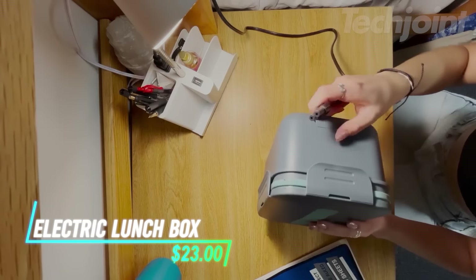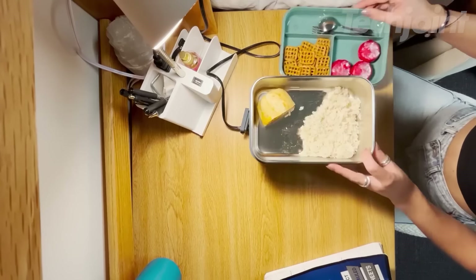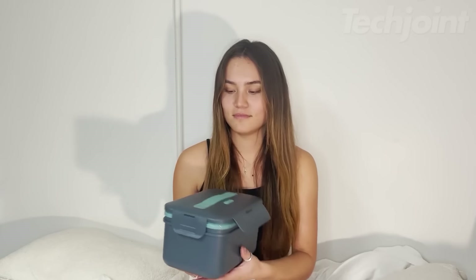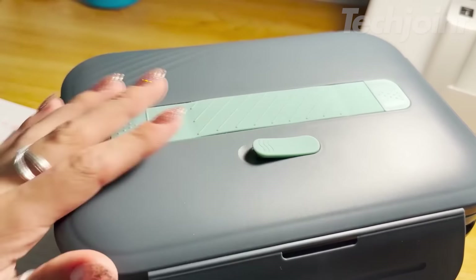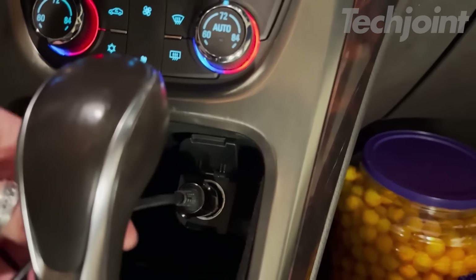Enjoy warm, home-cooked meals anywhere with this electric lunchbox. It features a double layer design with a stainless steel container for hot food and a separate compartment for fruits and utensils. The leak-proof lid and secure latches prevent spills, and the heating system ensures your food is heated quickly and evenly.